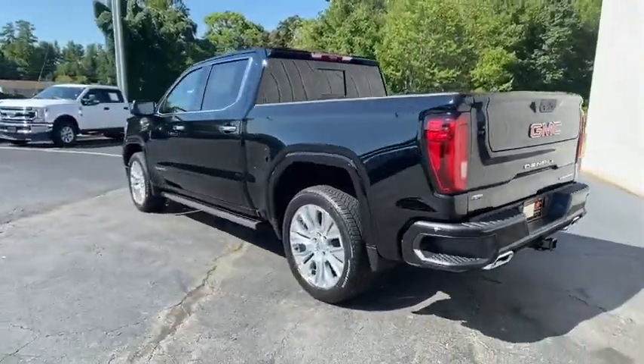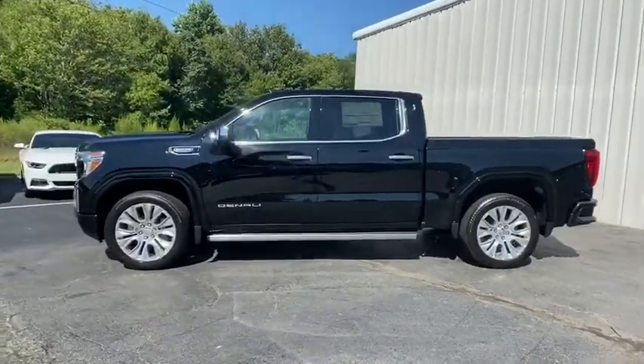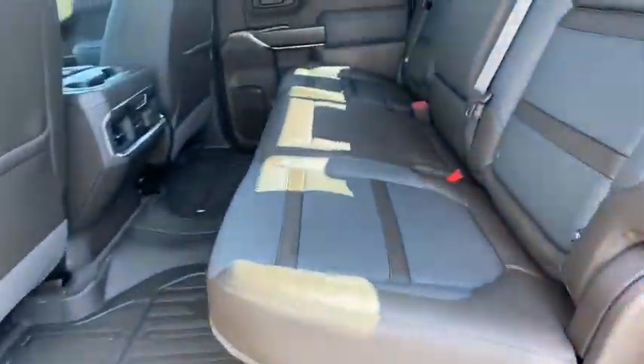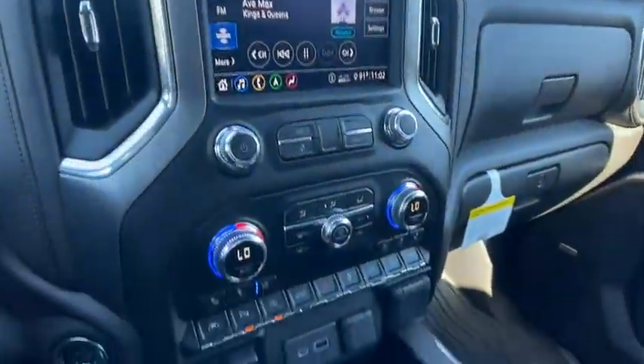The Sierra 1500 now comes with an automatic transmission that combines high-max hauling capability with precise control. Here are some of this vehicle's great options: remote engine start, power passenger seat, steering wheel audio controls, traction control, and navigation system.